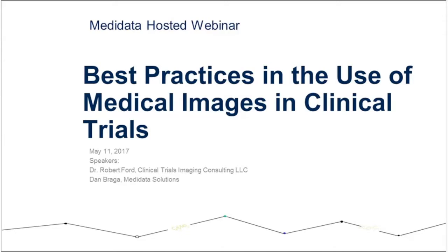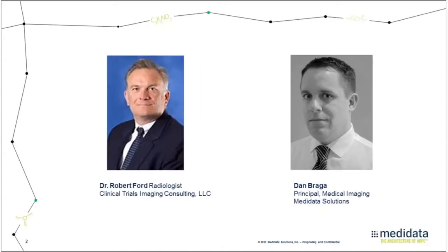Throughout his career, he has also worked with the U.S. FDA and several top-tier pharmaceutical companies. In 1988, Dr. Ford joined Princeton Radiology Associates and 10 years later founded Radfarm, an imaging core lab dedicated to the independent review of diagnostic imaging studies.